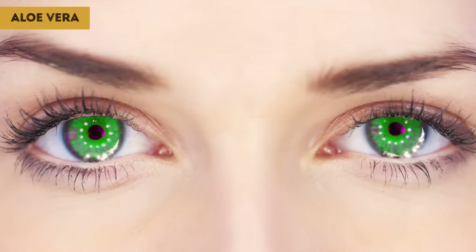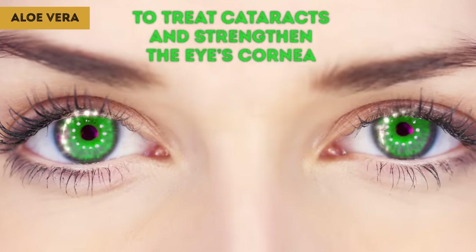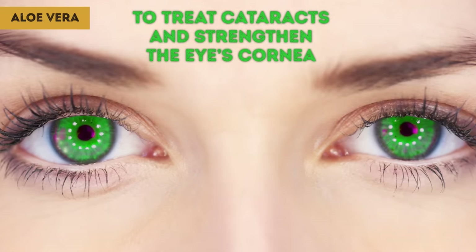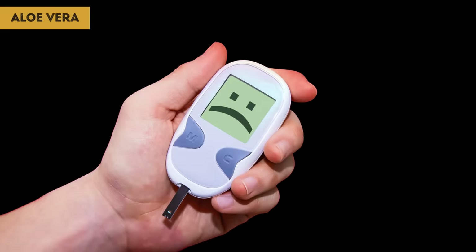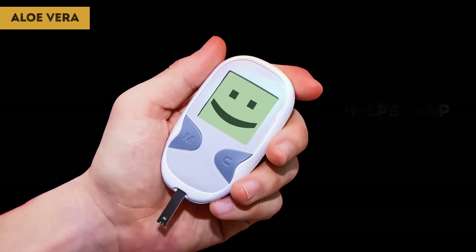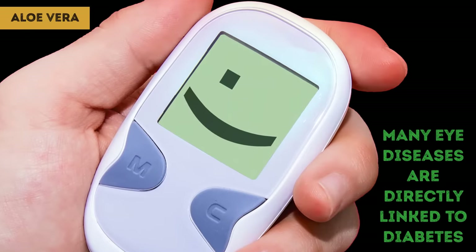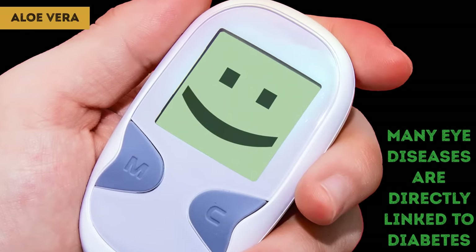Aloe vera gel is the main ingredient in remedies to treat cataracts and strengthen the eye's cornea. What is especially important is that aloe vera helps keep down blood sugar levels, which can spike in people with diabetes. That's why many eye diseases are directly linked to diabetes.